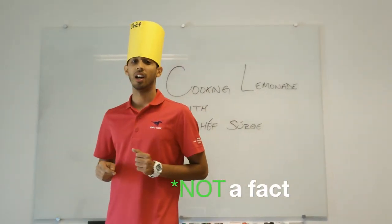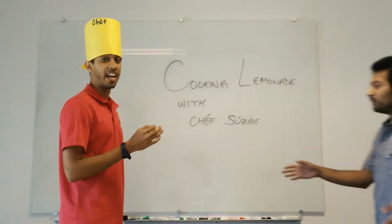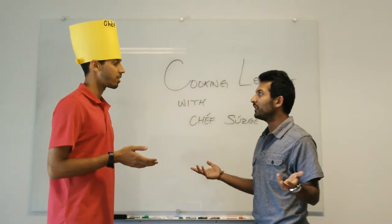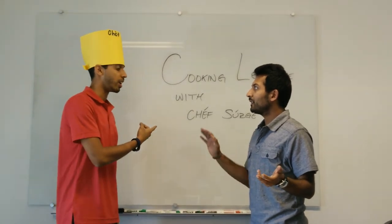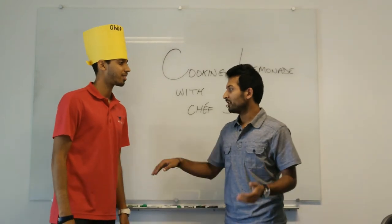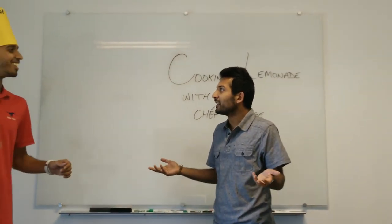On today's segment, I will show you how to make the most delectable lemonade that you've ever — What are you doing, man? We're supposed to be doing Two Minute Tuesdays! You said we were talking about lemons, so I was like, I know a lot about lemons, so I'm gonna go ahead and just run a point on this. I'm talking about making some lemonade right now. Just move. I got this. And take off that hat — you're not even a chef, you're making lemonade.